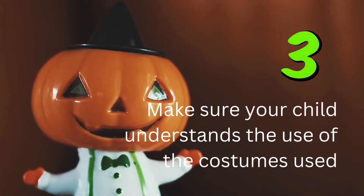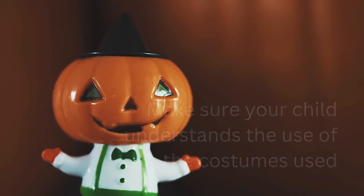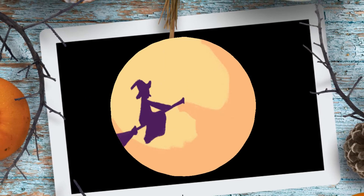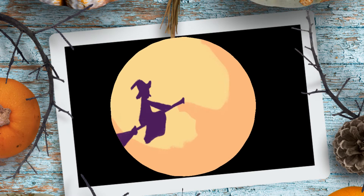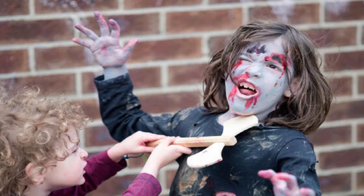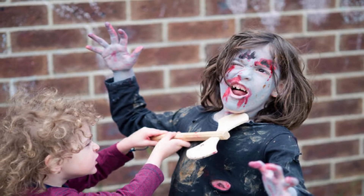Number 3: Make sure your child understands the use of the costumes. If the child's costume is equipped with a weapon or anything that can be a weapon, make sure the child understands the rules of wearing it. You can buy accessories from foam materials that are less likely to cause injury. For example, if your child becomes a woodcutter or a wizard, they may have a prop such as an axe or a flying broomstick with a long handle. Coat the property with safety foam.